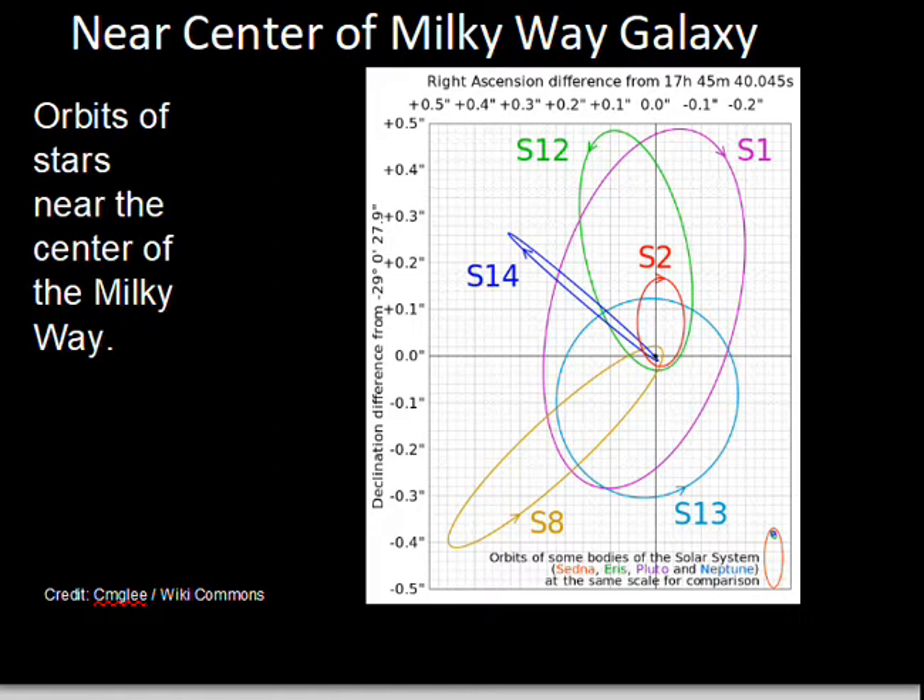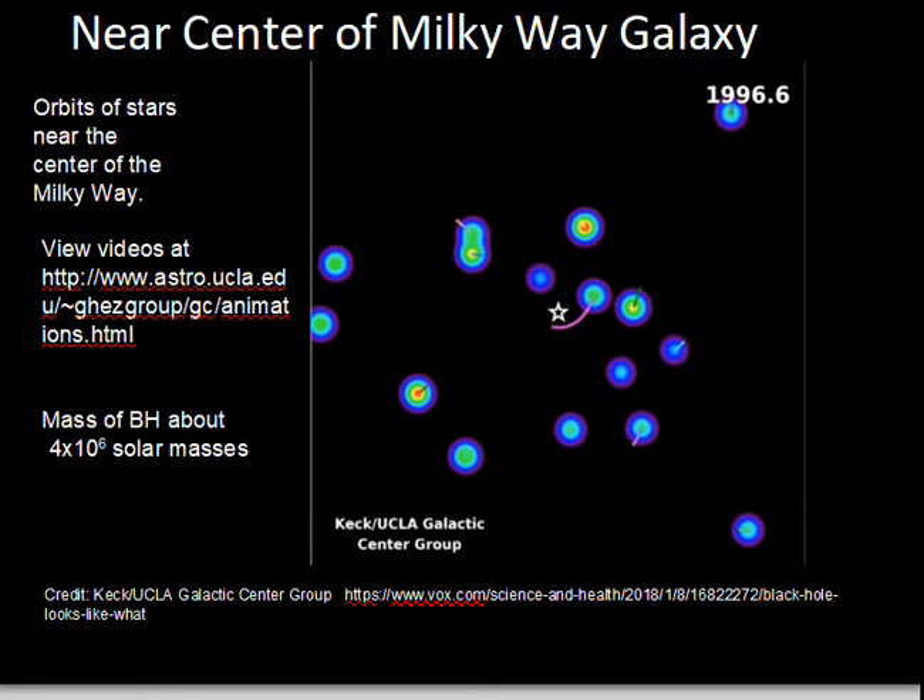The orbits of these stars can be studied using infrared, or slightly longer than infrared, wavelength techniques. Those wavelengths penetrate through the gas and dust between the sun and the interior of our galaxy and give us the ability to track stars moving around in their orbits.